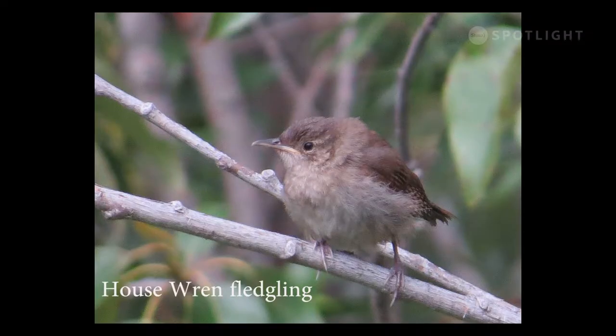This young house wren is the only individual of this species I have ever seen. I photographed it in Saskatchewan, but according to the range maps we do get them in summer on the southern third of Vancouver Island.